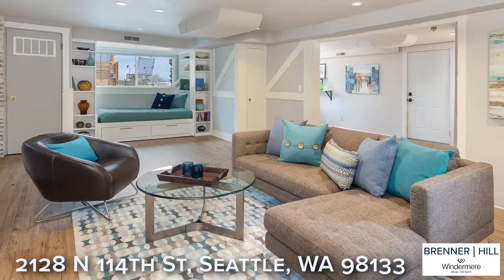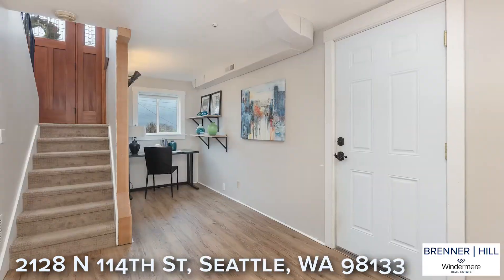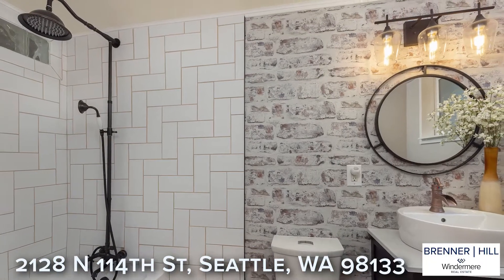The lower level family room is the perfect hangout spot for movie night in or watching the big game with friends. A nearby alcove makes a great home office. The lower level is serviced by an updated full bath.